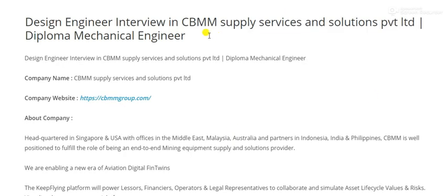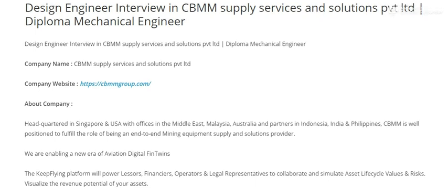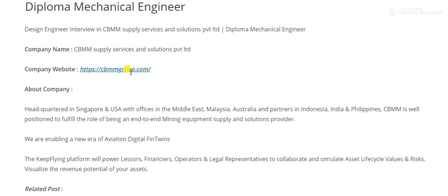Click the link in the description to apply. The company is CB MM Supply Services and Solutions Private Limited. Visit their website for more information about the company.